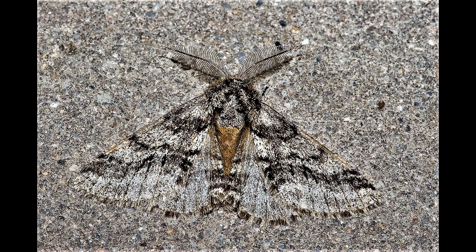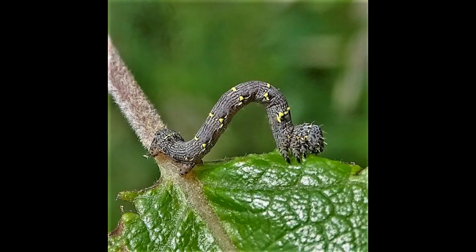The moth has one generation that flies from March to late May. Its habitat is mainly broad-leaved trees and shrubs. The species overwinters as a pupa underground, and the larva appears from early May to early July, feeding on many broad-leaved trees and shrubs.